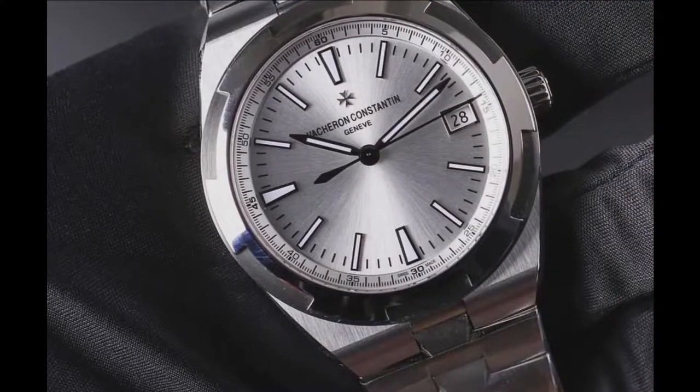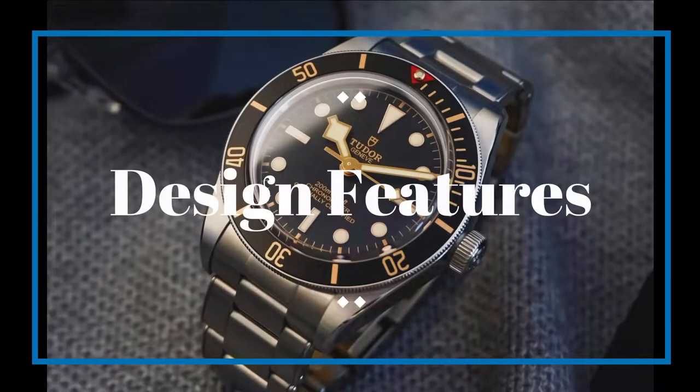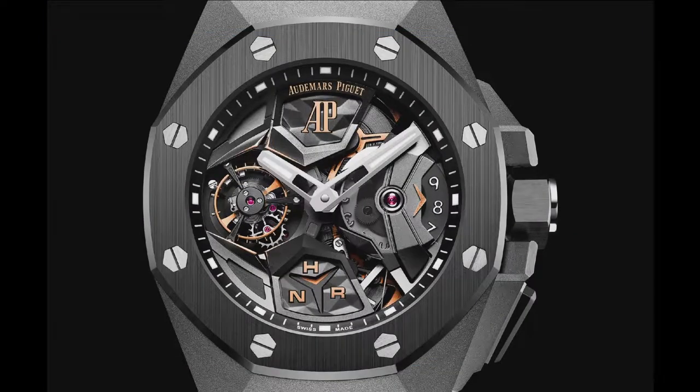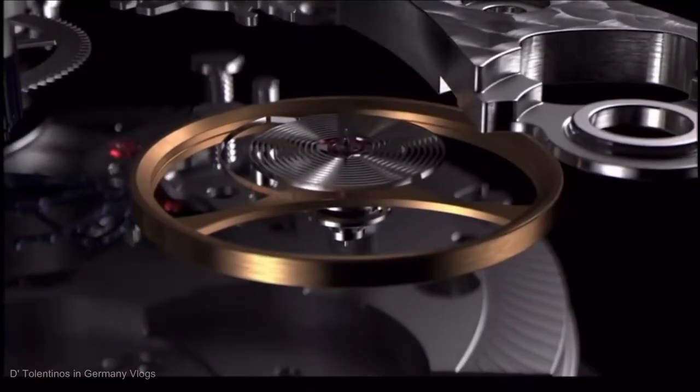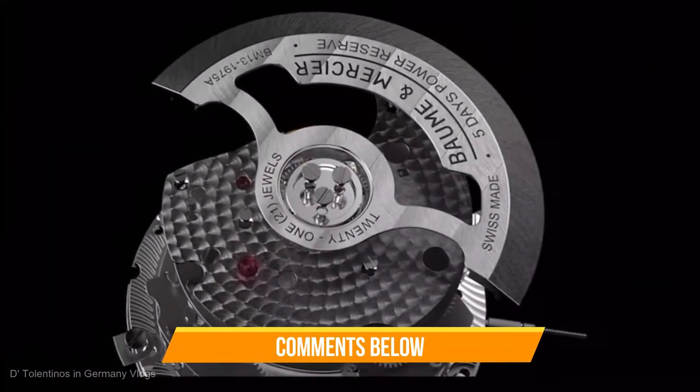Hello luxury watch lovers! In this channel I cover the background, fundamental design features and things to consider before buying your watch. If you have a luxury watch that you'd like me to cover, let me know in the comments below.